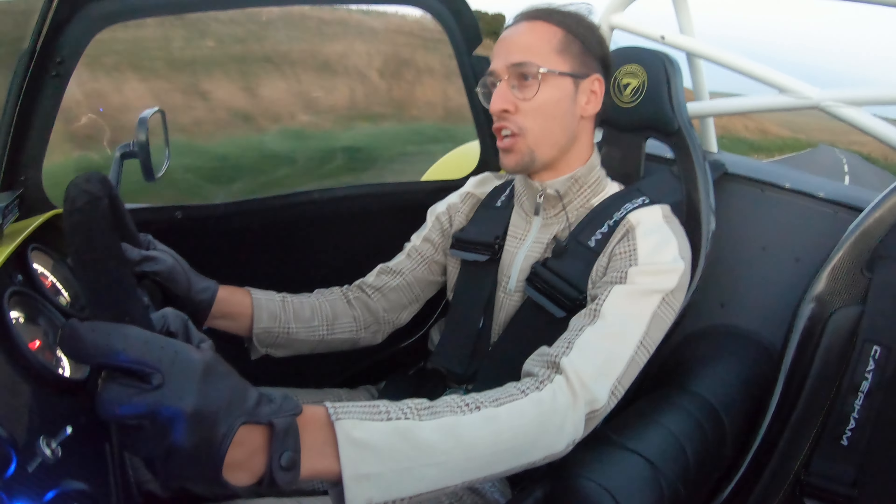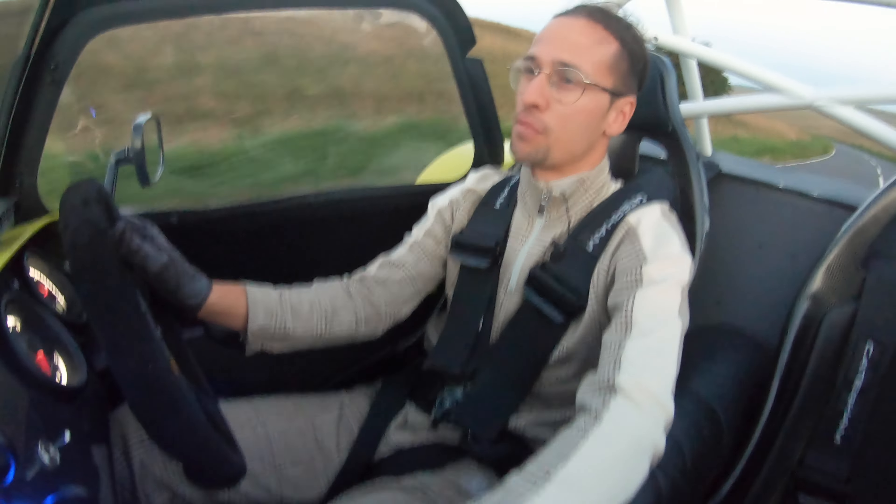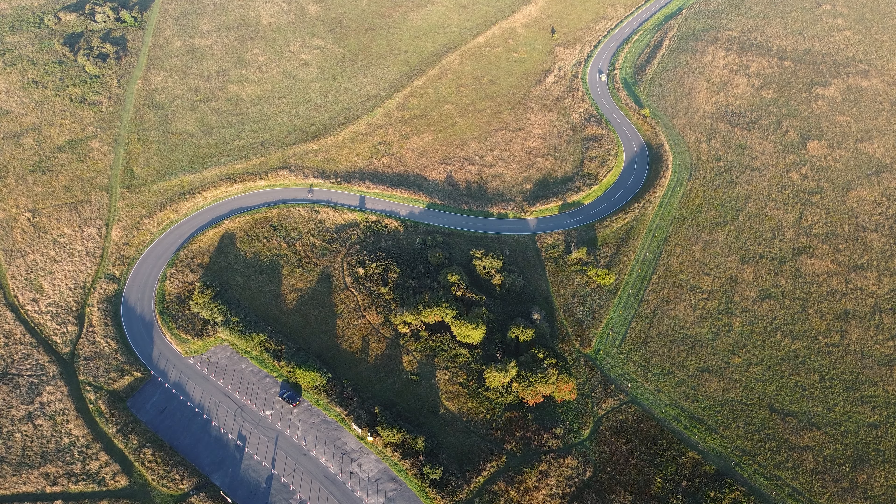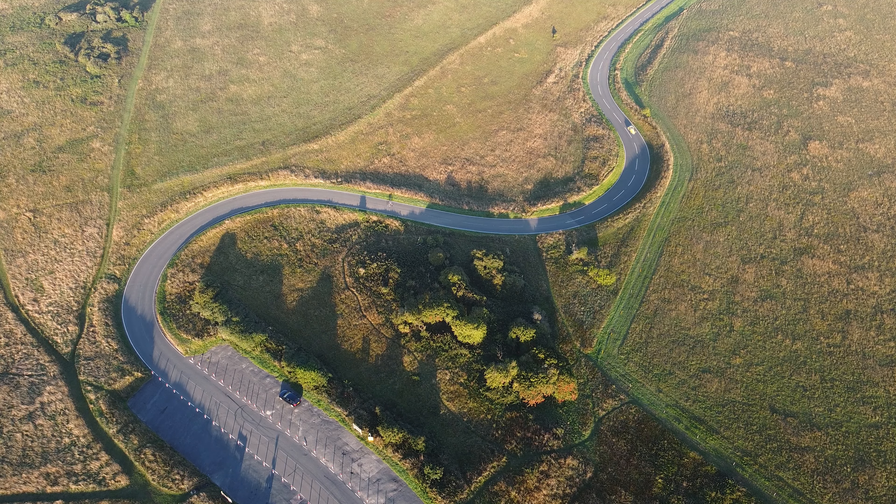The reason I've come to Beachy Head really this morning is to get some sunrise photos, so hopefully the clouds clear away a bit towards the east and we can get some good shots.